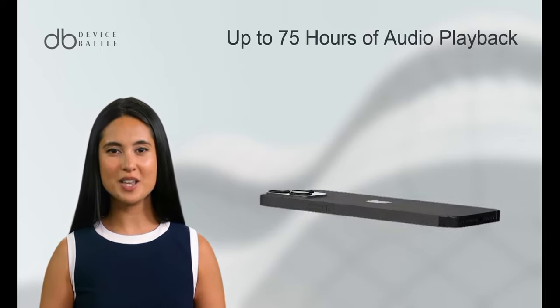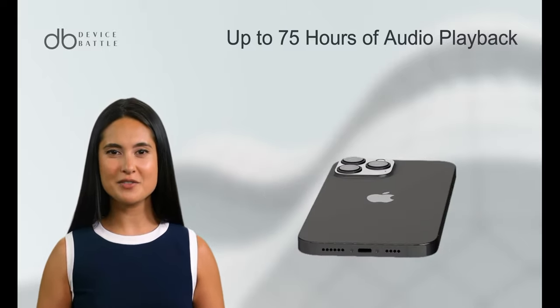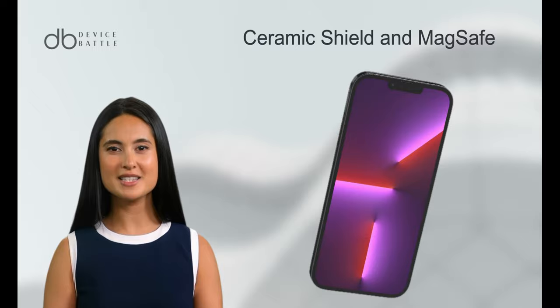The battery life, a significant highlight, offers extended usage, with Apple claiming up to 75 hours of audio playback. Ceramic Shield front cover and MagSafe are additional features that enhance its appeal.